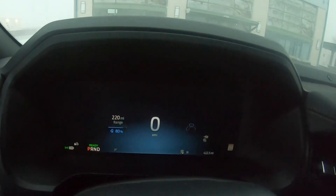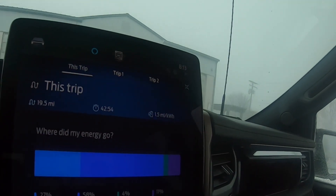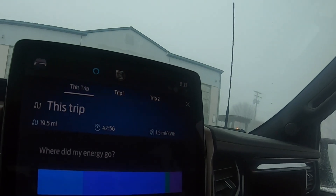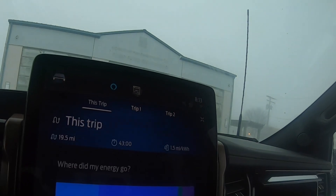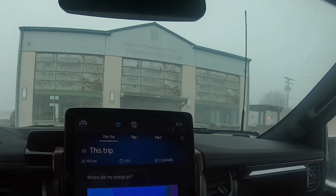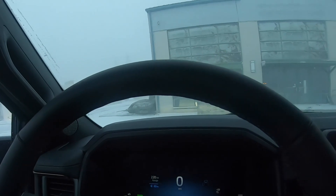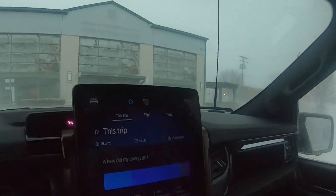Our range definitely took a hit — we are at 220 miles at 80% battery. It was at 90% with 275 miles, so 275 minus 220 is 55 miles, and we only went 20, so that's a 35-mile loss in range. We'll see on the way home, after this thing sits for a while, if I lose any mileage just sitting in the parking lot. I'm anticipating maybe losing a percent or so sitting outside.